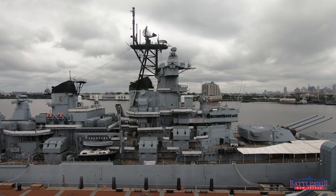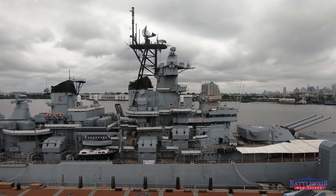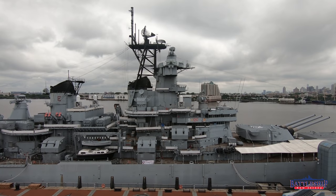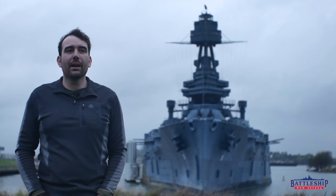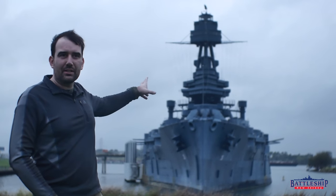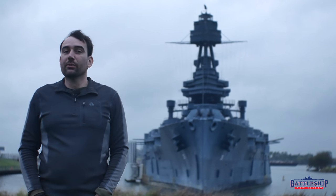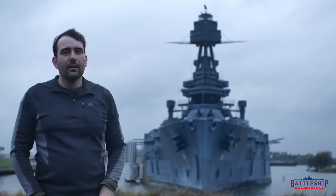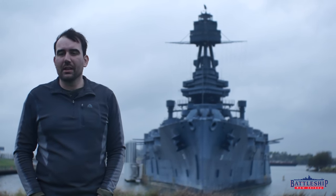Now in our period of interpretation, Battleship New Jersey is being interpreted as if it is the 1990s, still at the very end of her career, because that's the kind of equipment she has. So it would not be appropriate for her to have the camouflage scheme she wore in 1943 and 1944. So it's really cool for us to be able to come here and see what it looks like for a battleship to be in this camouflage scheme.